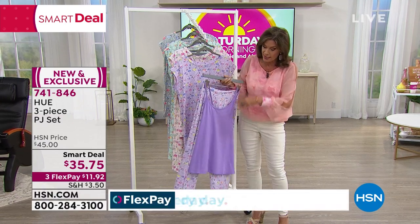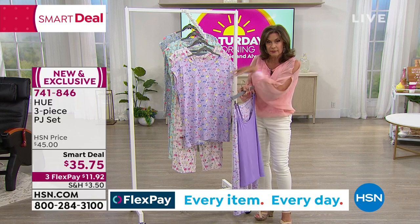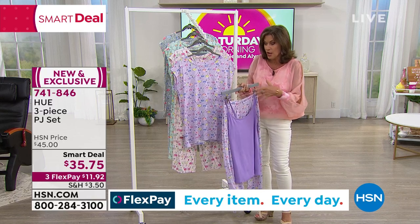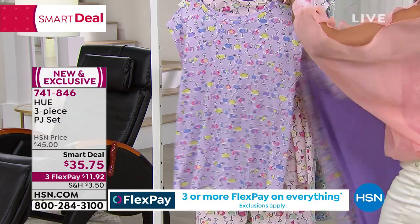My favorite part is they're even including a tank. So you could do the tank, or you can do something if you want a little bit more coverage. All three pieces are included, and the color choices are going to be so pretty.